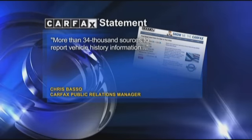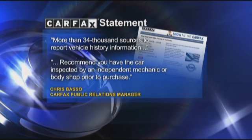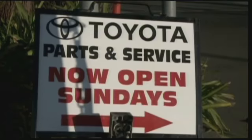Carfax said in a statement they use more than 34,000 sources to report vehicle history information, but they still recommend you have the car inspected by an independent mechanic or body shop prior to purchase. Shahan agrees, saying it'll be the best $100 you spend in the entire transaction.